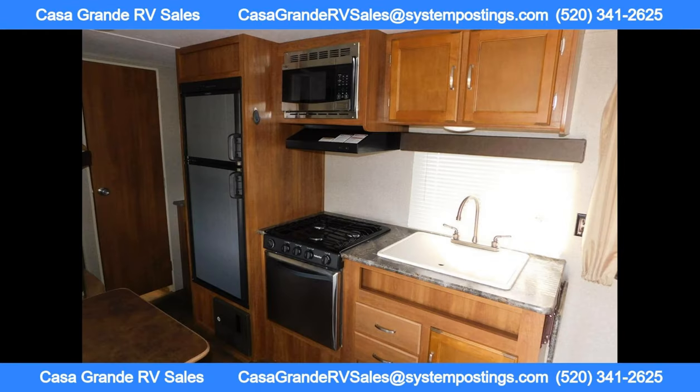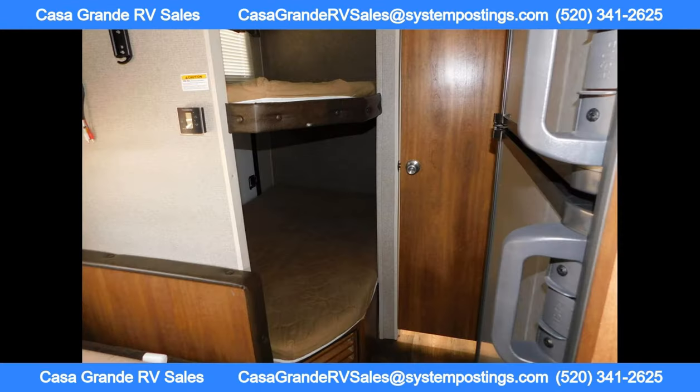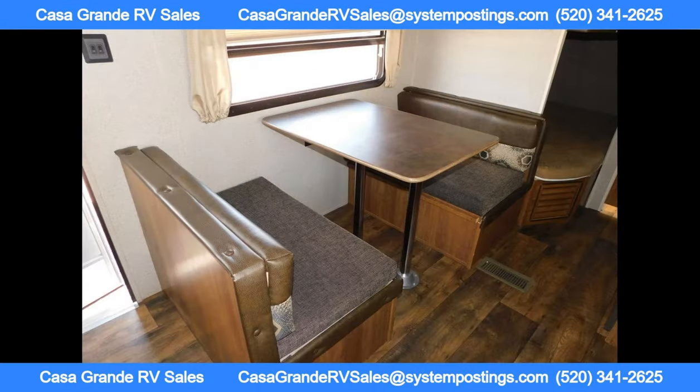This travel trailer is sure to provide you with all the comforts of home while you explore the great outdoors. With no city sales tax, you can save even more on this already affordable option.